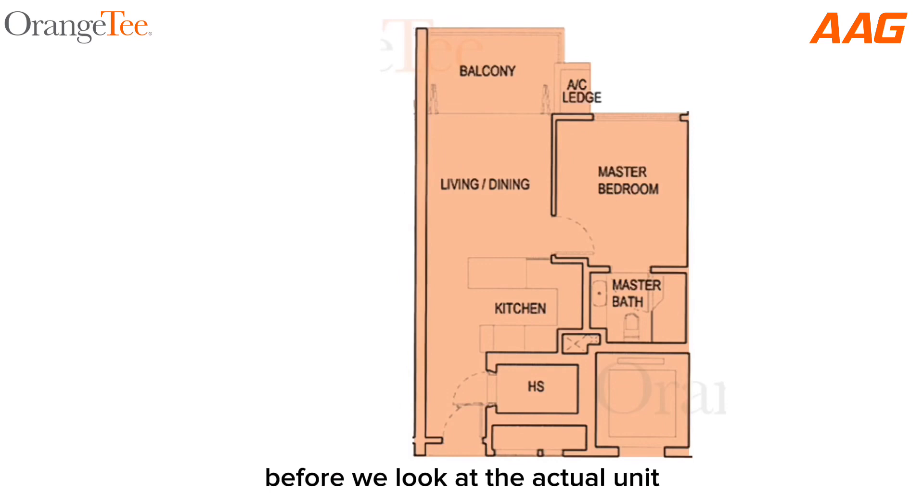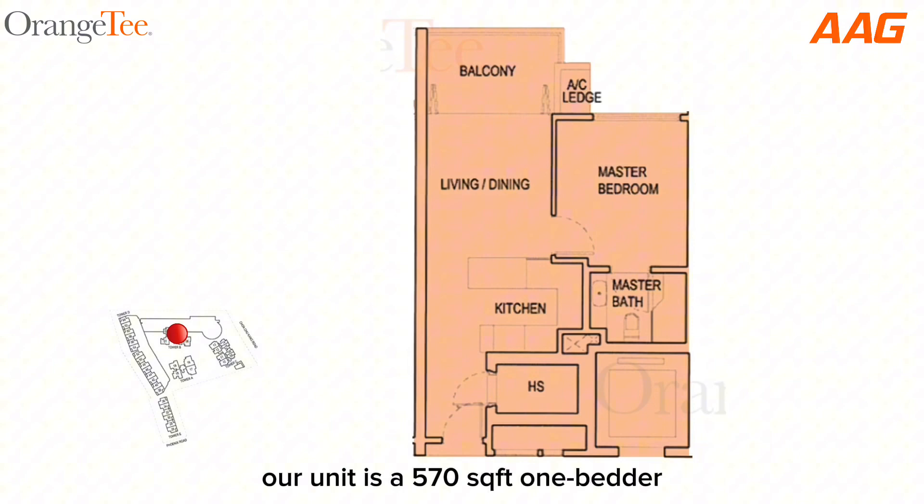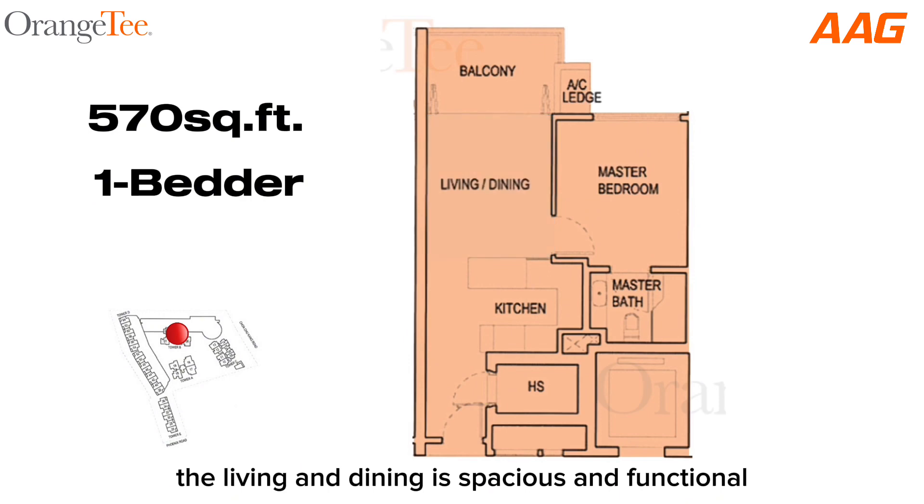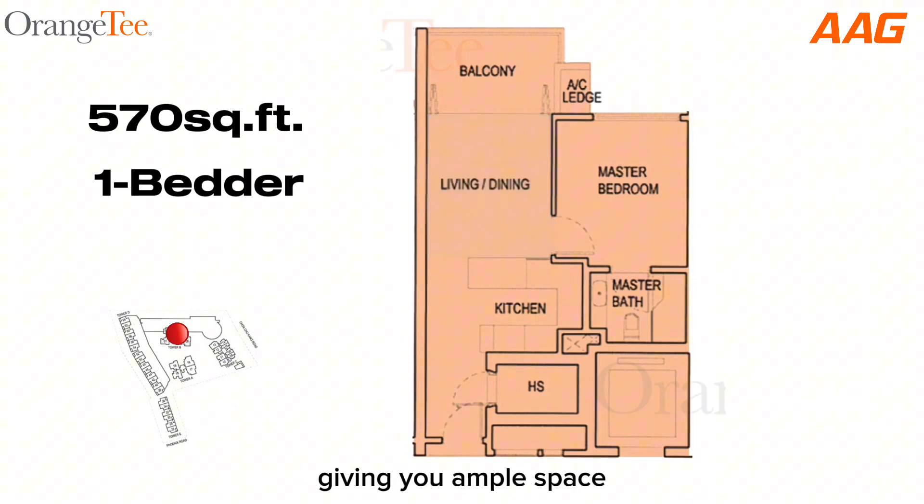Before we look at the actual unit, let's look at the layout. Located at Tower B, our unit is a 570 square feet one-bedder. As we can see, the living and dining area is spacious and functional, giving you ample space to decorate and furnish the way you like it.